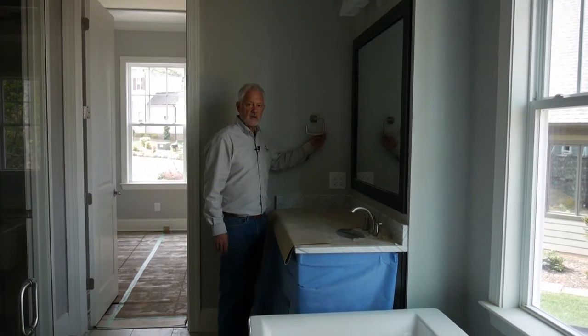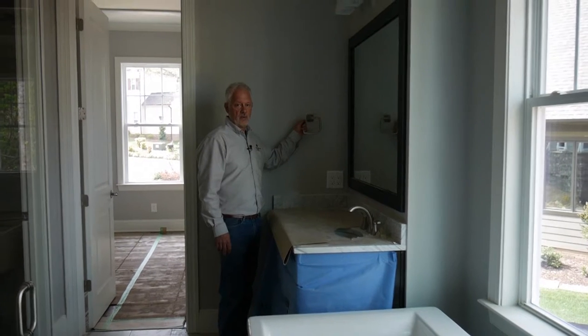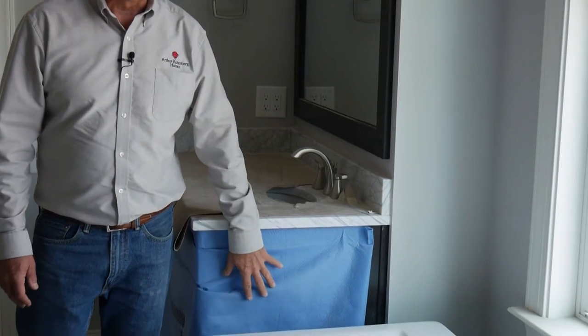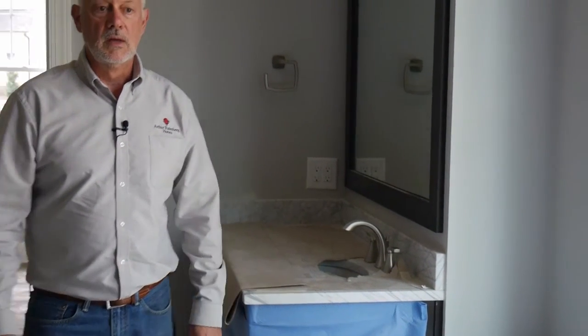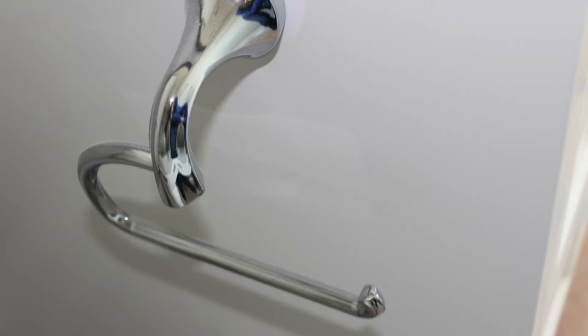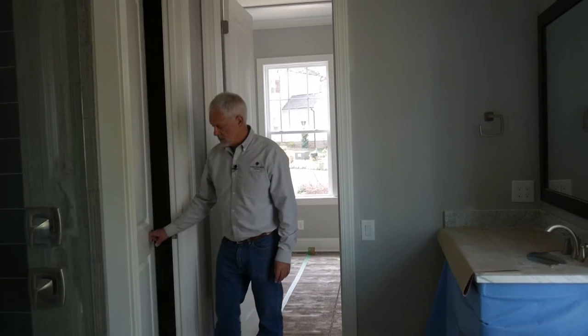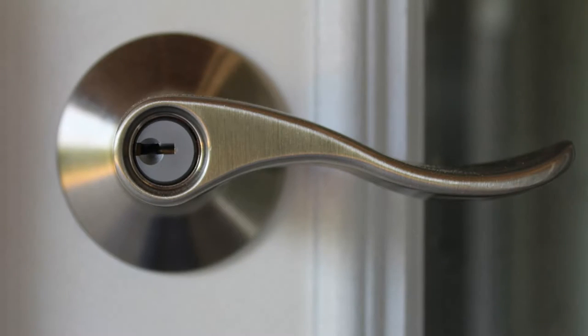Another thing that happens in the miscellaneous phase is the bath hardware. This is a towel ring. They're not in yet, but there could be towel bars put in and other miscellaneous trim items. Of course, another miscellaneous trim item is all of the door hardware.